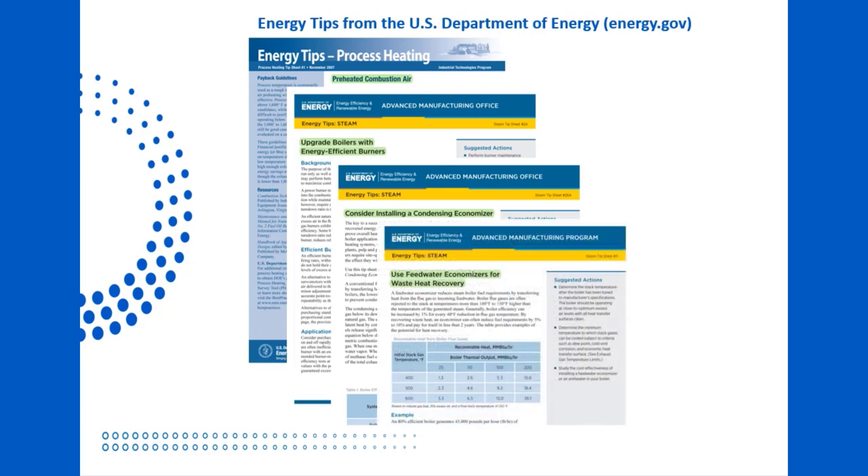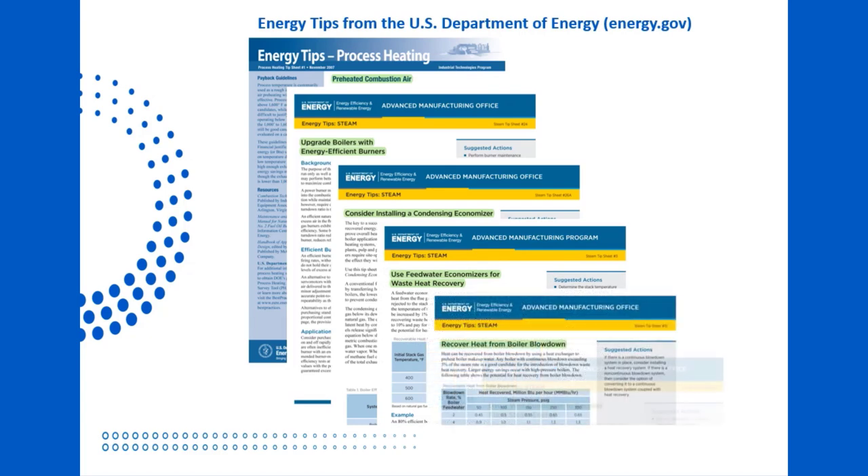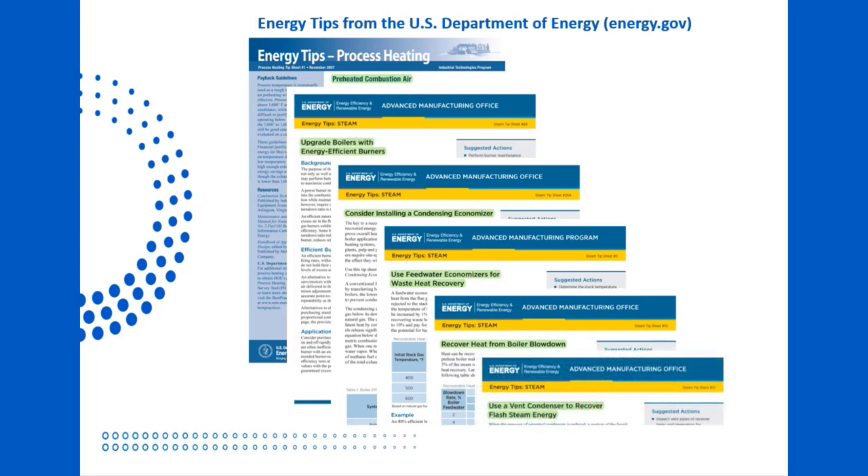Tip Sheet No. 3 talks about using a feedwater economizer to also prevent energy waste up the stack. Tip Sheets No. 10 and 13 explain recovering heat from boiler blowdown, as well as from the deaerator steam vent, again reclaiming heat that would normally be wasted to the outside atmosphere. Our system implements all of these ideas, and we're going to take a closer look at just how it works.